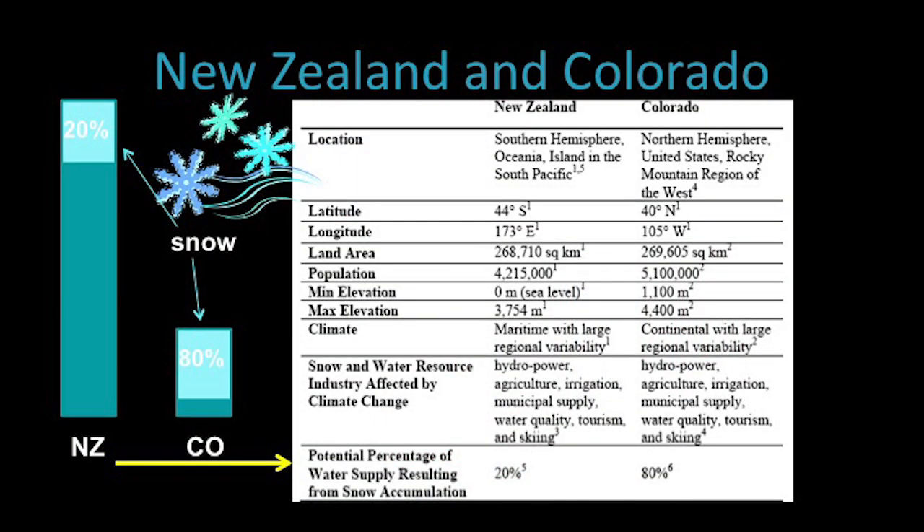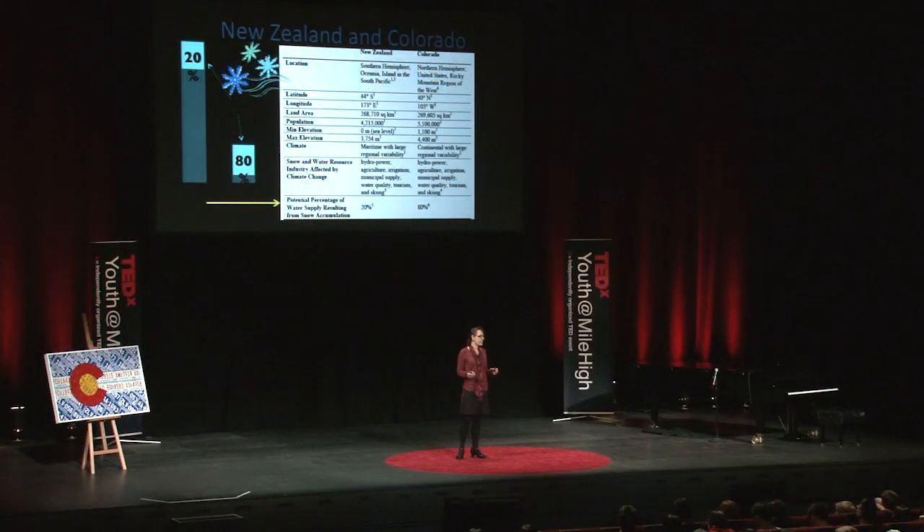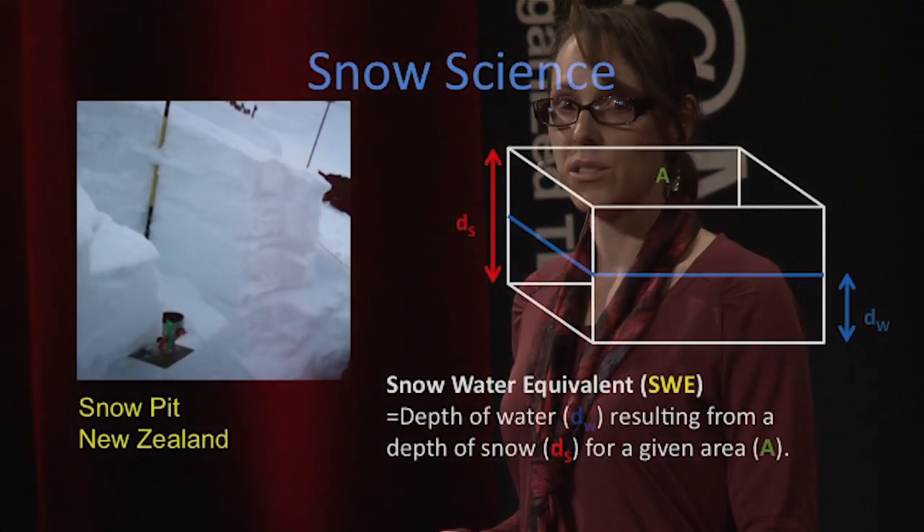The potential percentage of water supply resulting from snow accumulation is different in New Zealand than it is in Colorado. In New Zealand, a smaller portion is snow. In Colorado, a larger portion — 80% — is from snow.